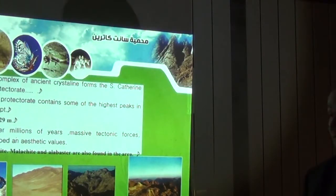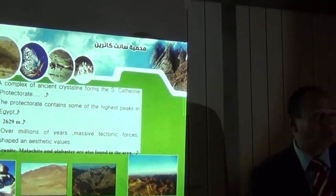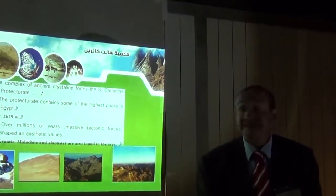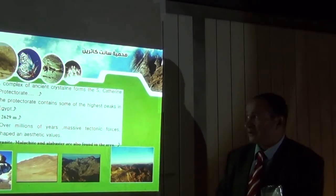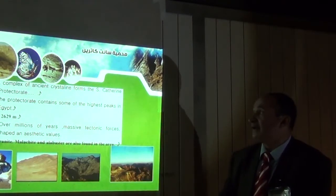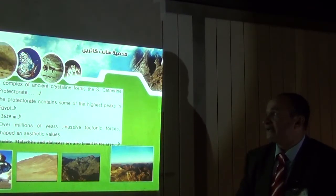Regarding geological features: there is a complex of ancient crystalline formations in Saint Catherine Protectorate. We have granite, malachite, and alabaster also found in this area. Over millions of years, massive tectonic forces shaped these formations, giving the area great aesthetic and geological values.